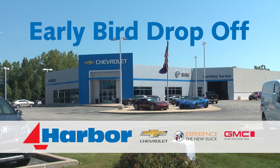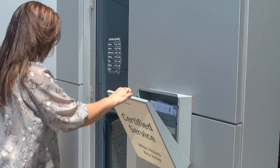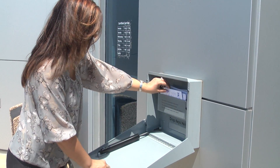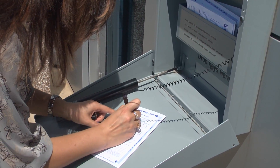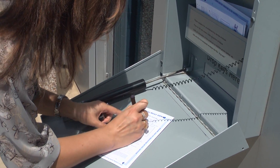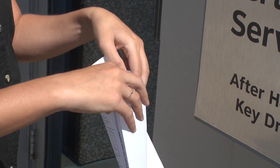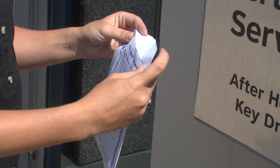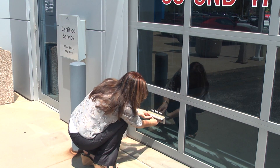Early bird drop-off service. Lock your vehicle and park in our lot. Open the early bird drop-off box. Remove an envelope and fill it out. Be sure to sign your name. Place your keys in the envelope, and place the envelope in the early bird drop-off slot on the bottom of the service garage door.